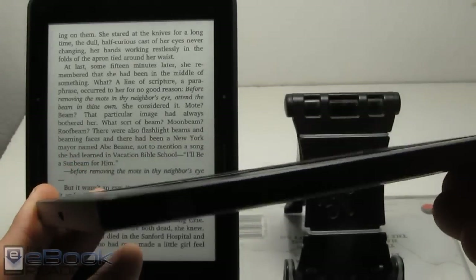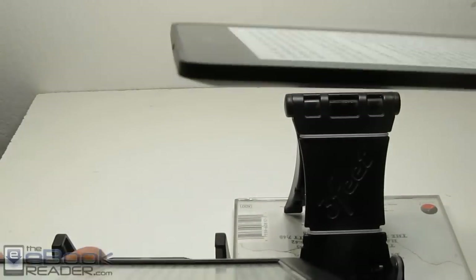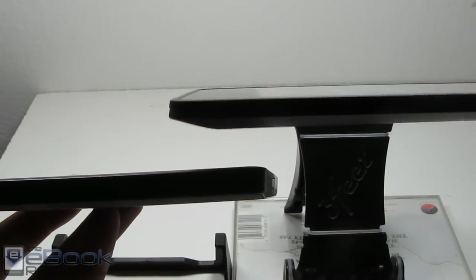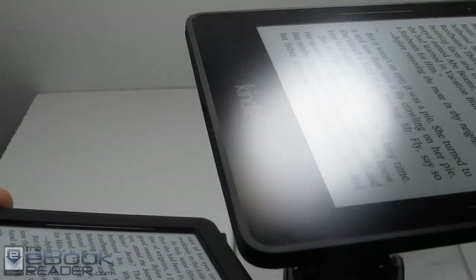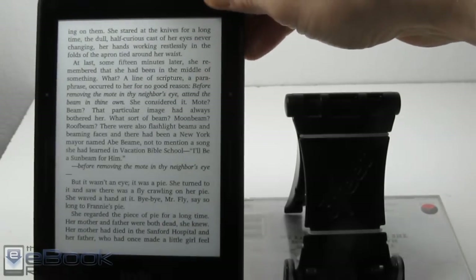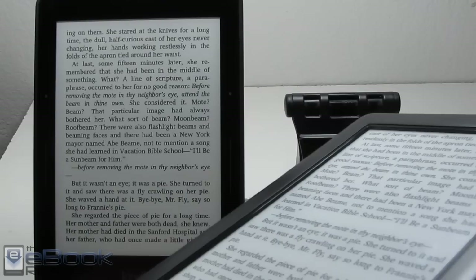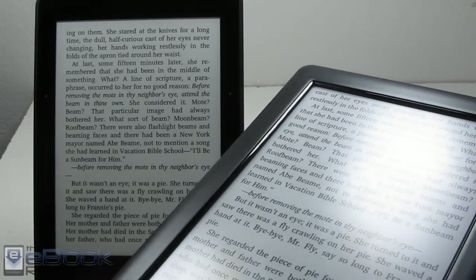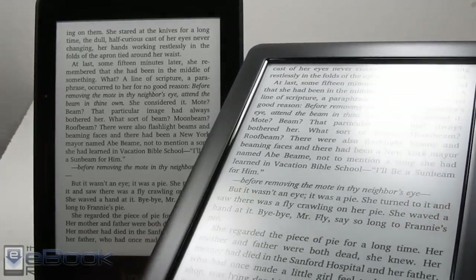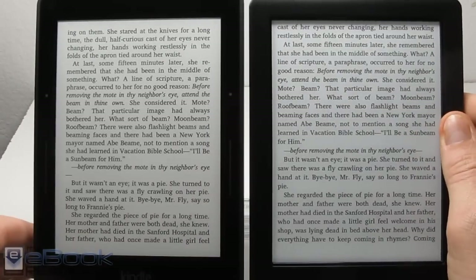Let's go over the hardware first. This is the Glow HD. One of the main differences you can see straight off is the Voyage is quite a bit thinner and also lighter. It has a glass front where everything is on one level, and then the Glow HD has the infrared touchscreen which requires an indentation right there. You can see that little piece of plastic that does catch some light, so it can reflect back at times. That's another difference — infrared versus capacitive touchscreens.